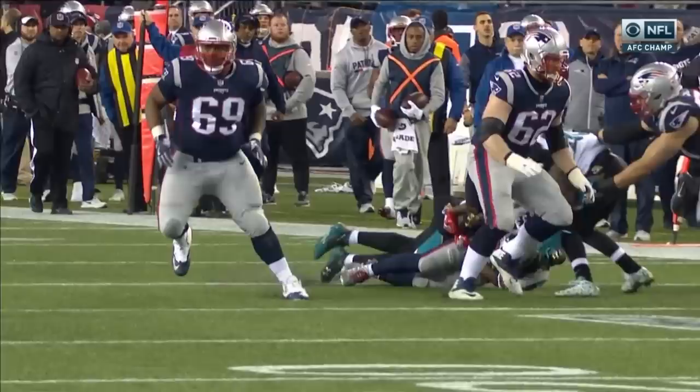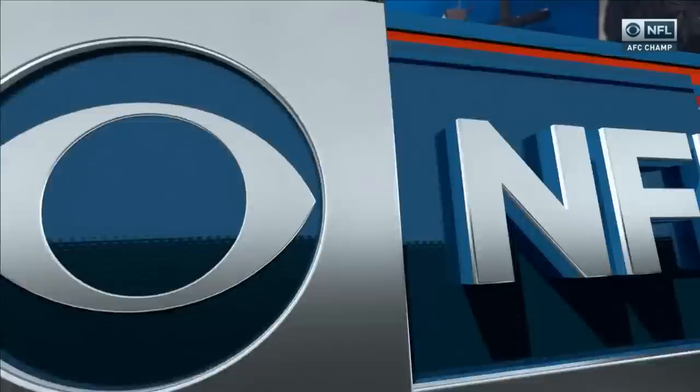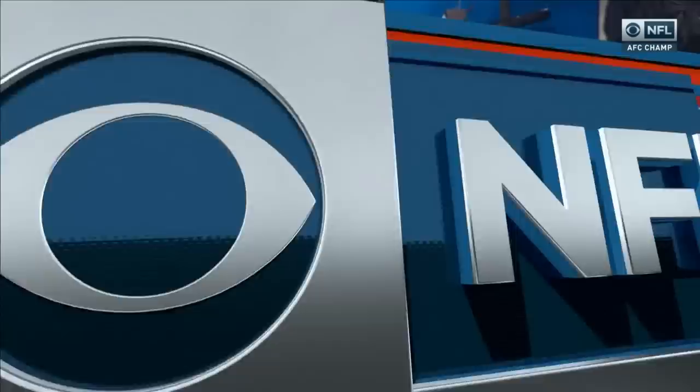Again, it used to be that the ruling on the field is what stands — you have to have clear, obvious reason to overturn it. Is that the case here? That's going to be the question. That's a tough one, because you can see the initial movement of the ball, and when it moves like that it tells you it's off. It almost has to stay — the ruling on the field stands. First down Jacksonville.